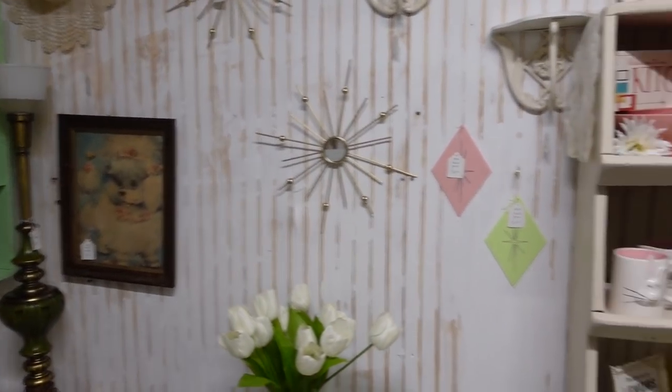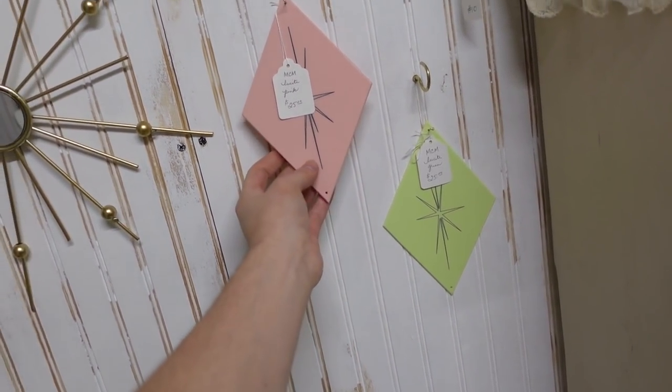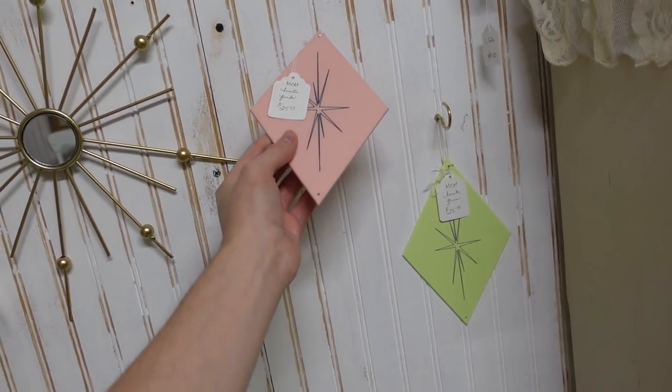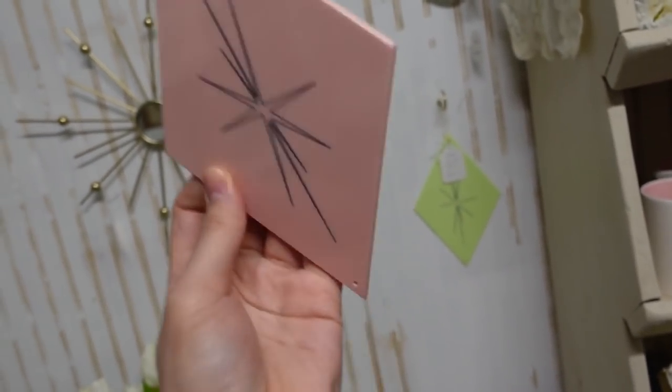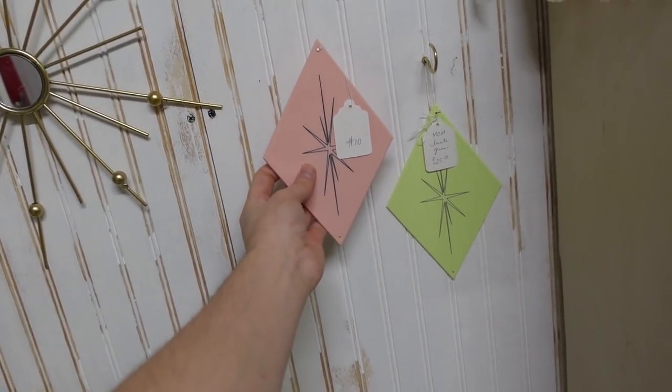Oh, look at these little thingamajigs — they're lucite triangles. Are they actually old? I don't know either. I don't know what you do with it, but you just look at it in amazement. Hanging on your wall. The colors are so pretty together.